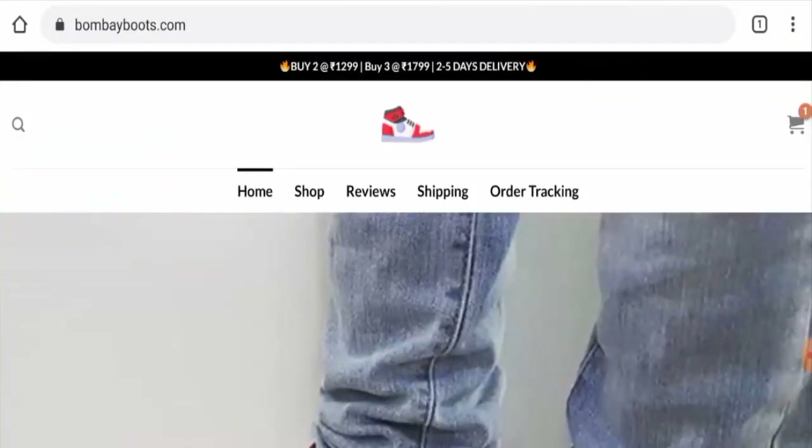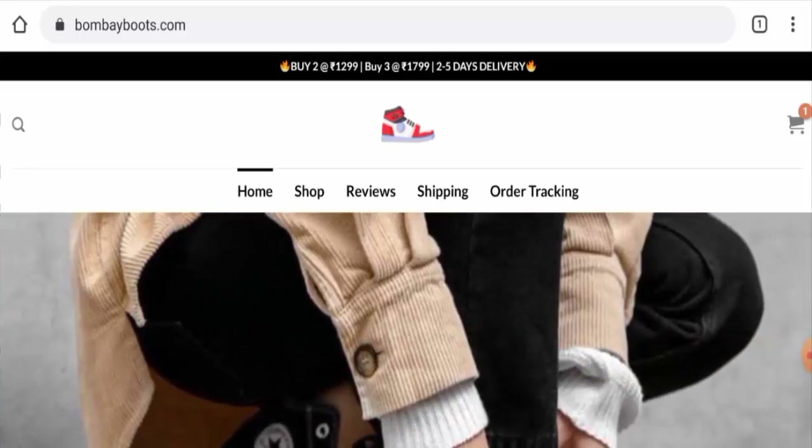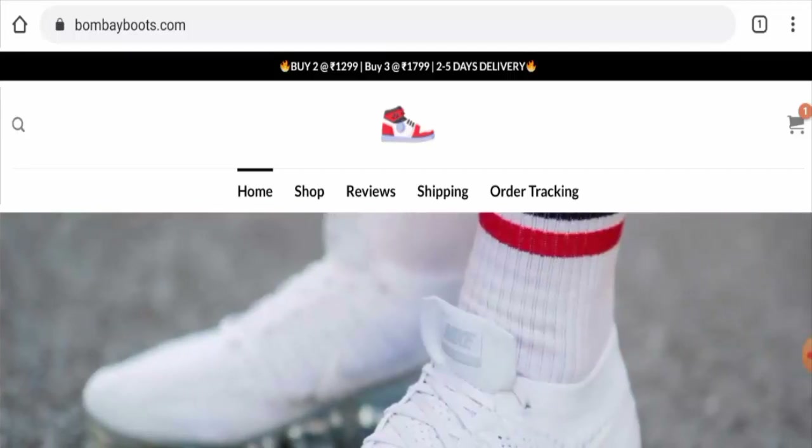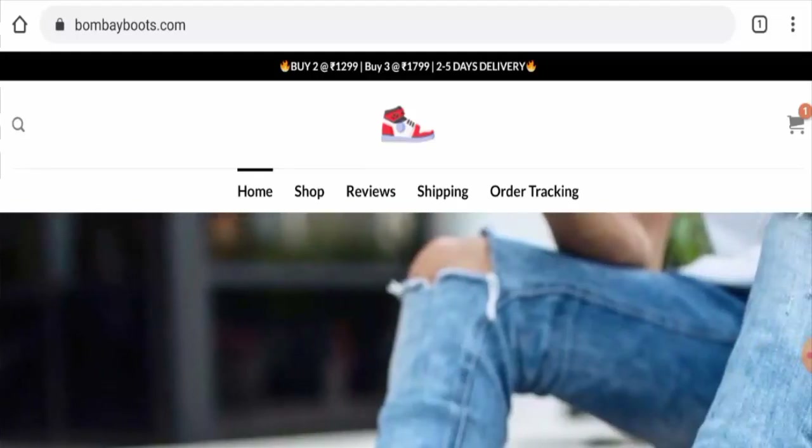Hello guys, welcome. In today's video we are going to give you an unbiased review of Bombay Boots. If you are going to buy any product from this site, please watch this video. If you have already experienced any fraud, not received the product, or got a damaged product, watch this video till the end to find out how to get your money back.